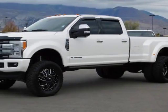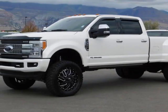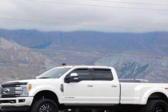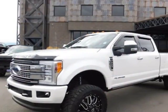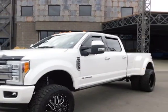Take a look at this 2017 Ford Super Duty F350. The Super Duty F350 has just under 21,500 miles. For your protection, this vehicle has a factory warranty.